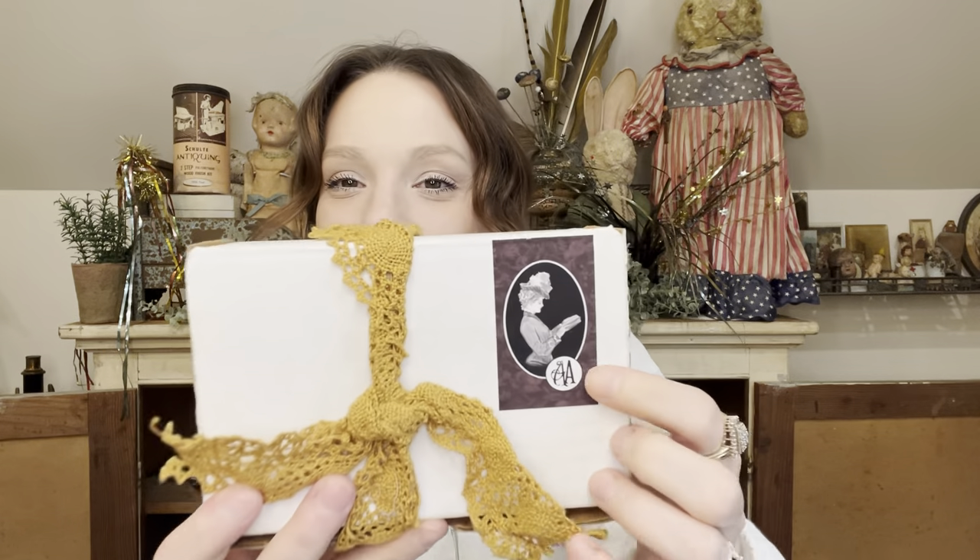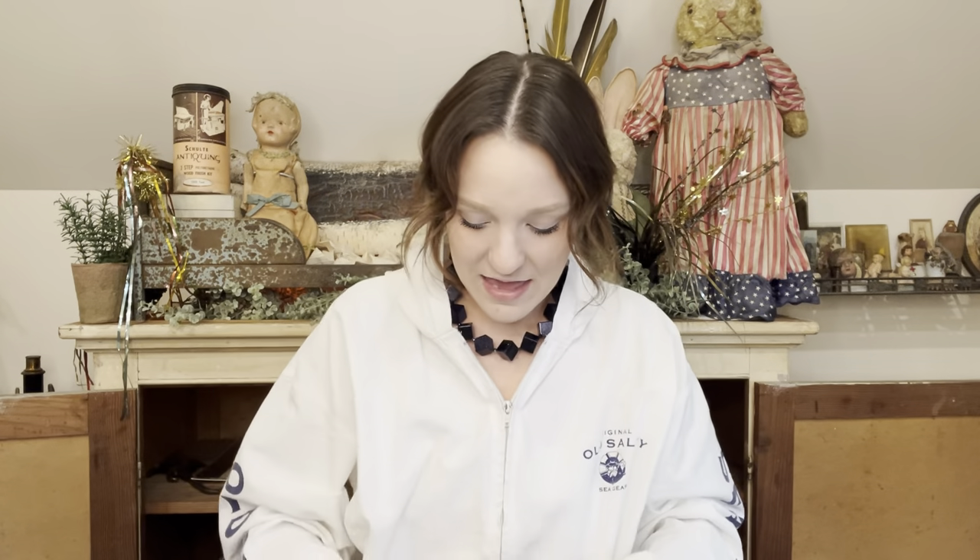This next package is from Heather from Antiques Agenda — I'll have her channel linked in the description box below. She has an amazing eye, very similar style to mine. I had no idea what she sent me. Oh, that freaked me out Heather — there's a bug in there! I love that, but it was a little spooky when you don't expect it. Look, it goes on things — we can put it on the exacto knife. She wrapped it in a beautiful little bow. Gift giving is my love language, so receiving presents is fun too.